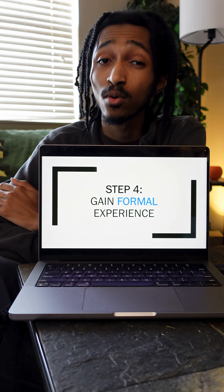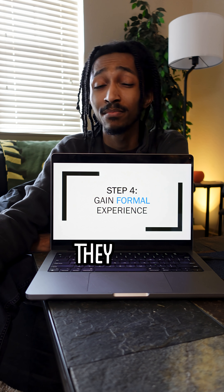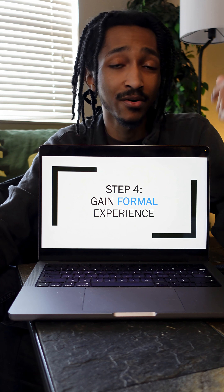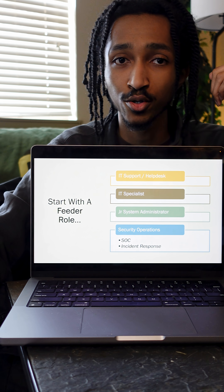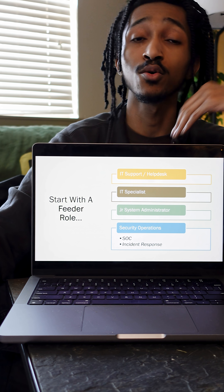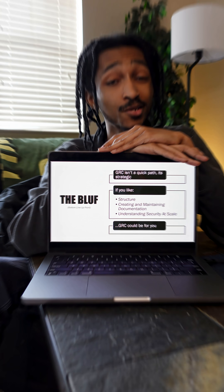Step four is gaining formal experience. The hard truth is that most people don't start in GRC — they pivot into it, and that's true from my own experience. I started in a feeder role and I recommend that you do too. Some common roles include IT support or help desk, IT specialist or junior system administrator, or you could do what I did and go through security operations as a SOC analyst or incident responder. Bottom line, the path into GRC isn't quick — it's strategic.